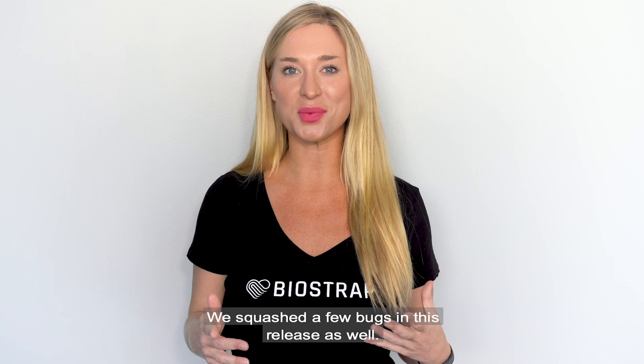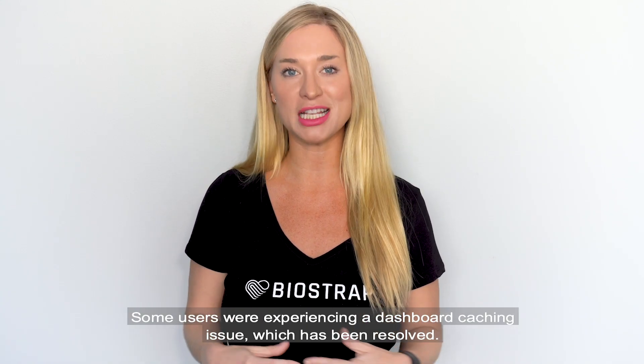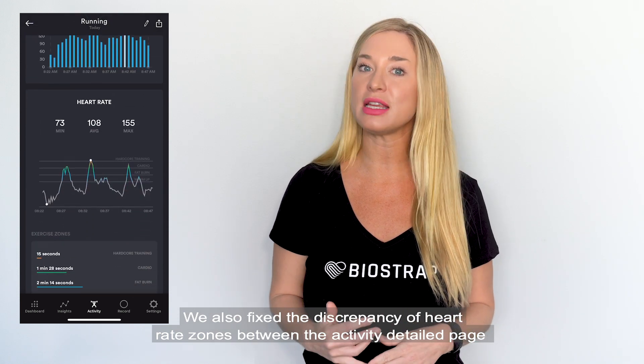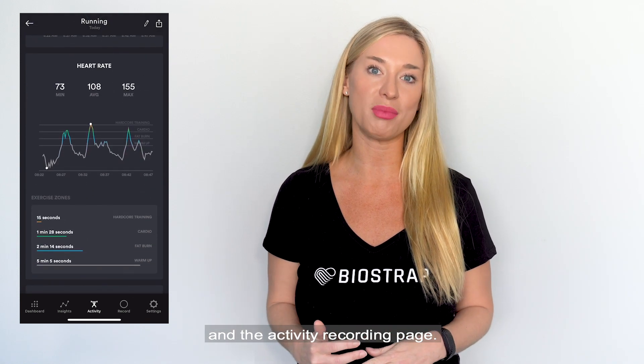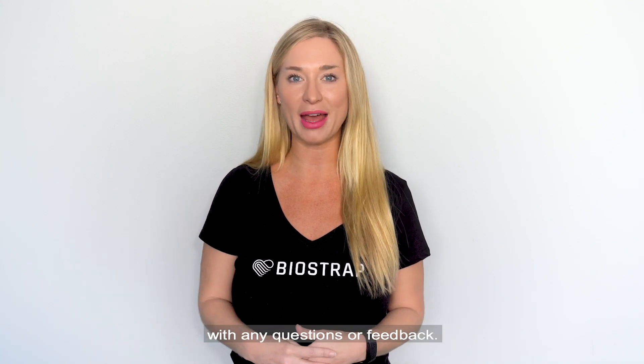We squashed a few bugs in this release as well. Some users were experiencing a dashboard caching issue, which has been resolved. We also fixed the discrepancy of heart rate zones between the activity detail page and the activity recording page. That's all for version 3.2 — please reach out to us through the support section of the app with any questions or feedback.